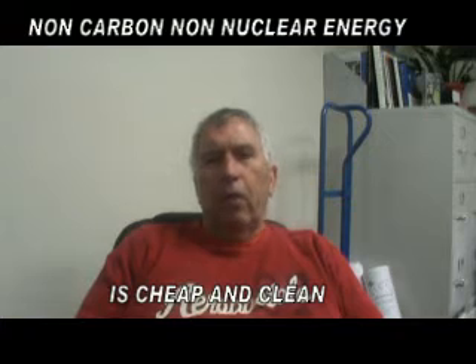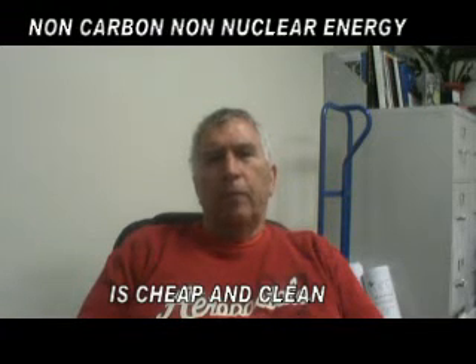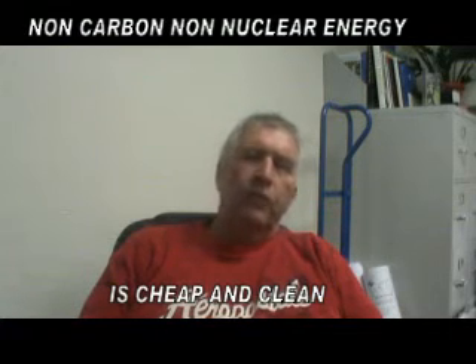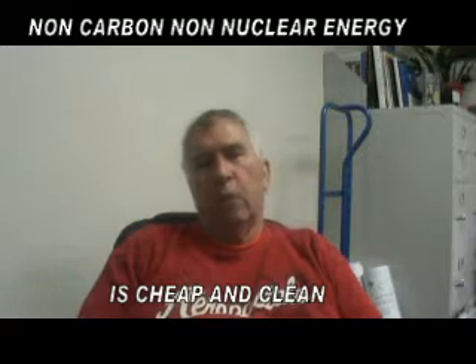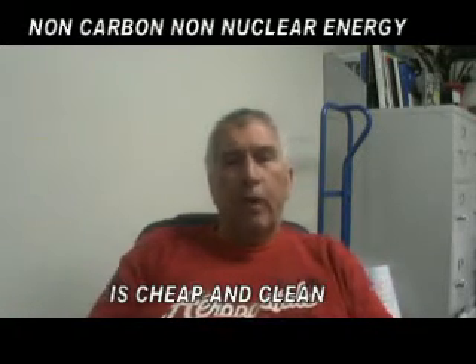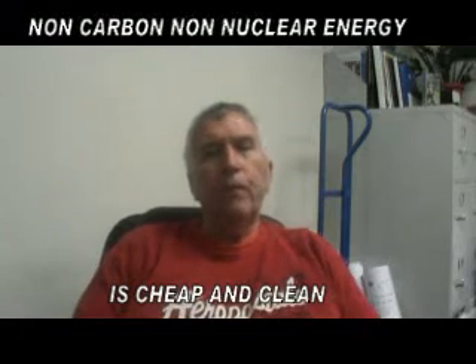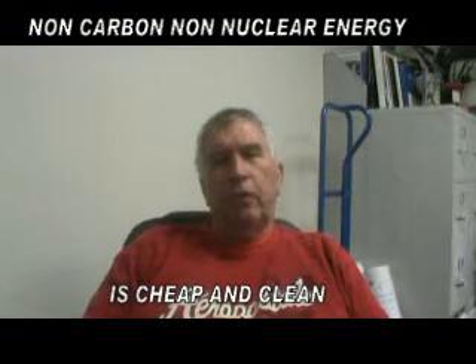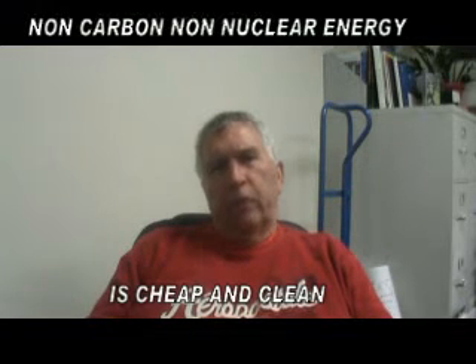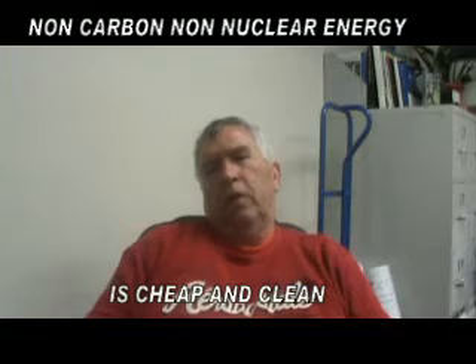A kilowatt hour today in 2010 of nuclear energy costs between 14 and 17 cents per kilowatt hour. A kilowatt hour of solar power costs 10 to 16 cents, and in some cases it's lower — like in China, it's about eight cents.